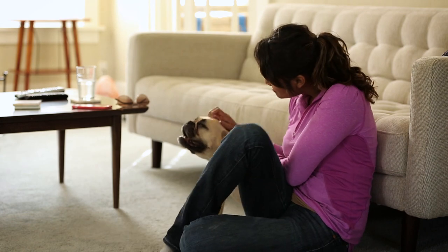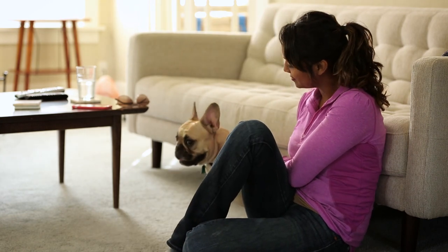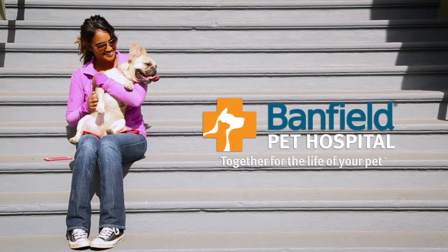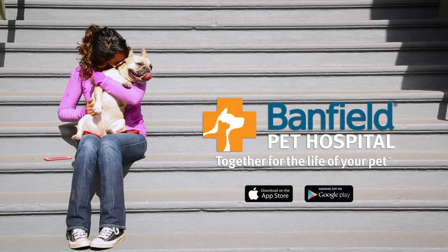The app makes it faster and easier to manage your pet's health, so you'll never miss a checkup or important milestone. Download it free for iPhone at the App Store or for Android at Google Play.